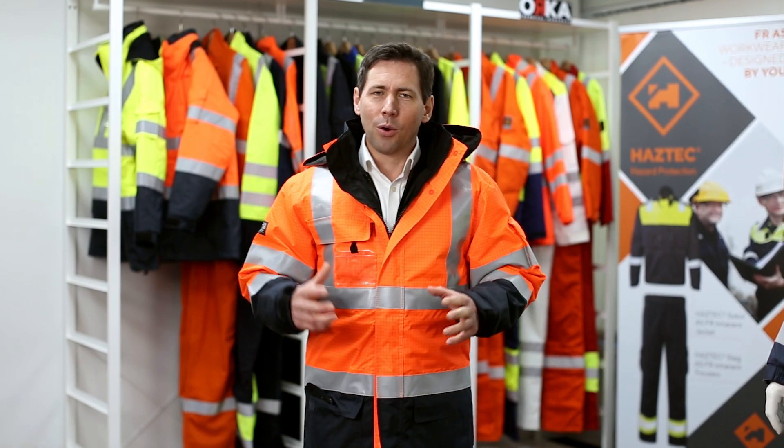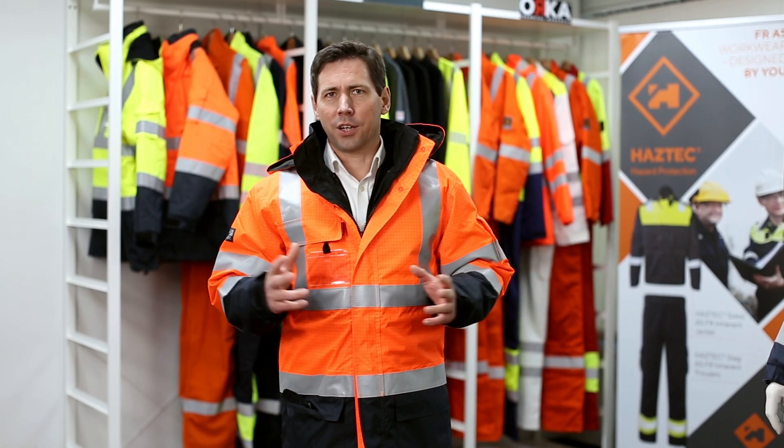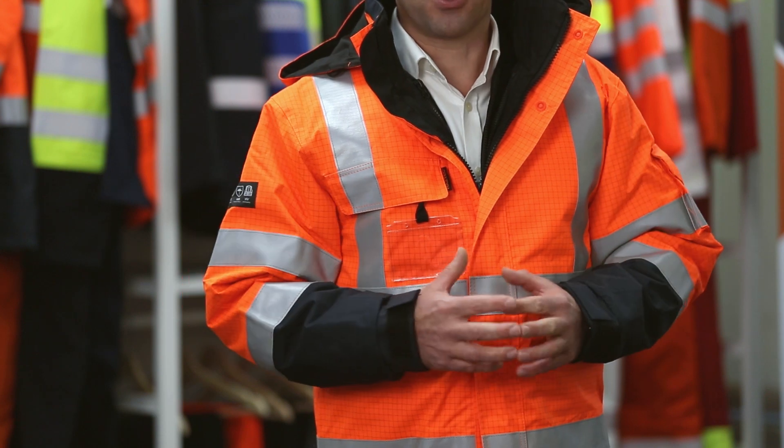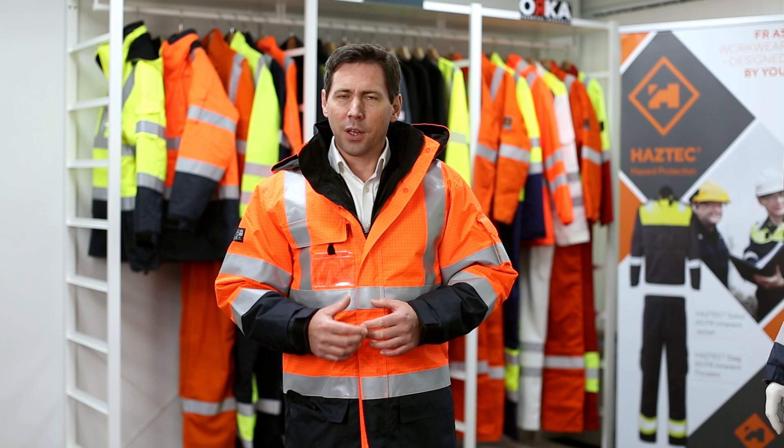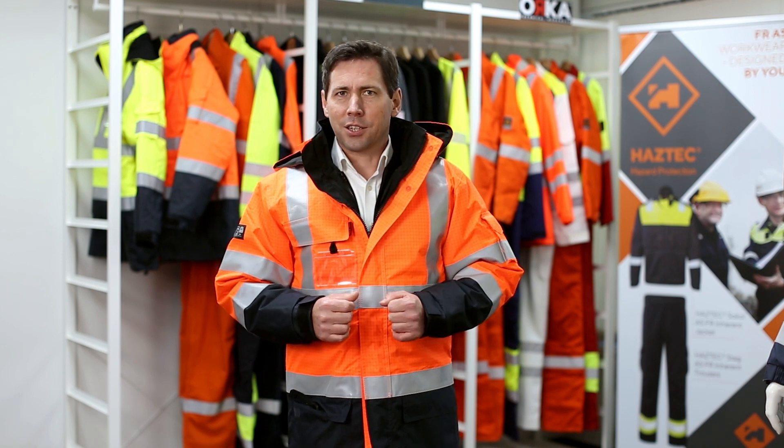This is the Haztec Bolton jacket, worn by hundreds of workers at leading petrochemical and fuel distribution sites across the UK, Ireland and beyond. So what is it that makes the jacket so popular?